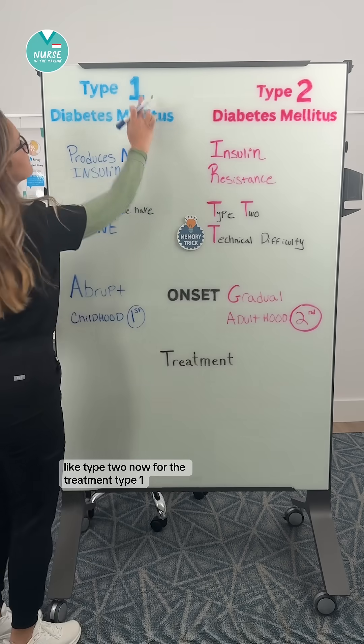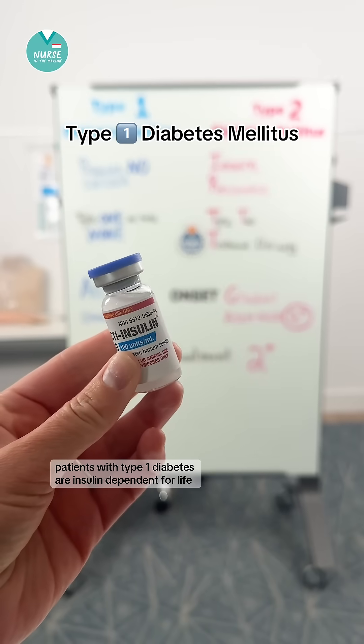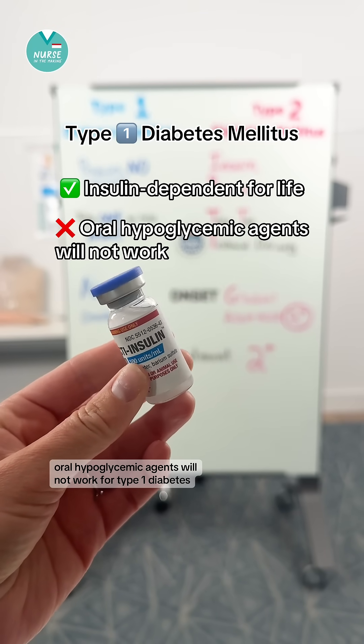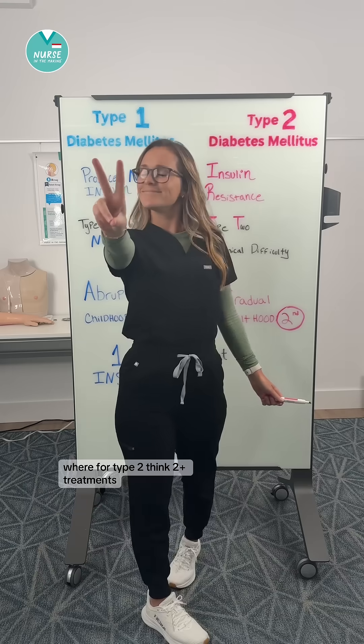Now for the treatment. For type 1, think one treatment: insulin. Patients with type 1 diabetes are insulin dependent for life. Oral hypoglycemic agents will not work for type 1 diabetics.